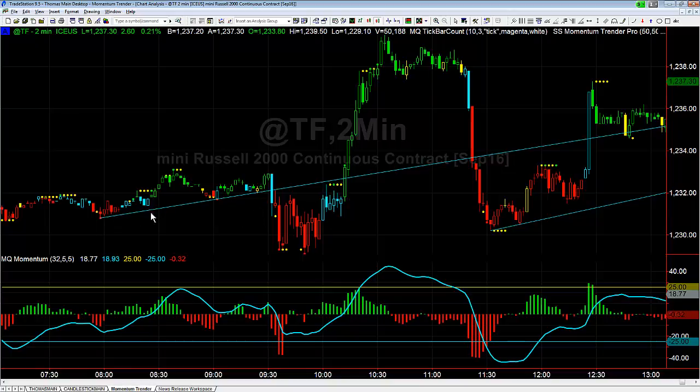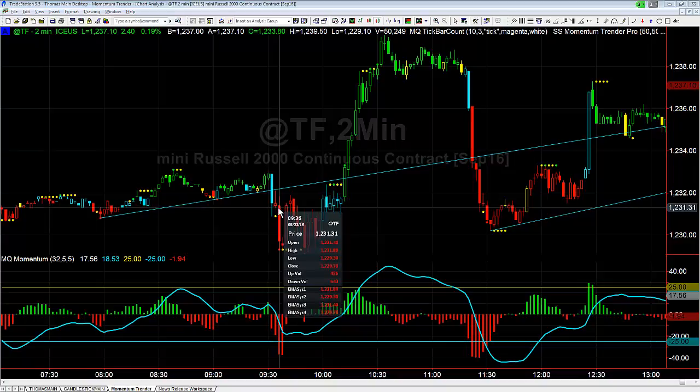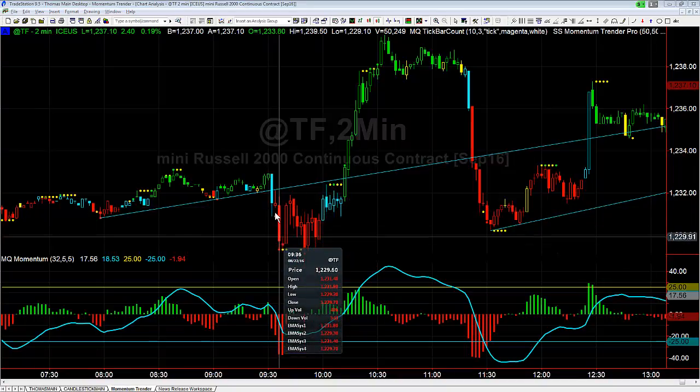The first setup: we had a trend line that had been tested three different times. It broke through the trend line, bounced back up, retested, and gave you a bear flag on the two-minute chart. The reason you wouldn't want to just sell this one right off the bat on the break is because momentum was not quite bearish when it was breaking down — momentum was still kind of neutral. However, the bear flag changes it, and says okay, now you're in bearish momentum, and gives you the okay to take the short.